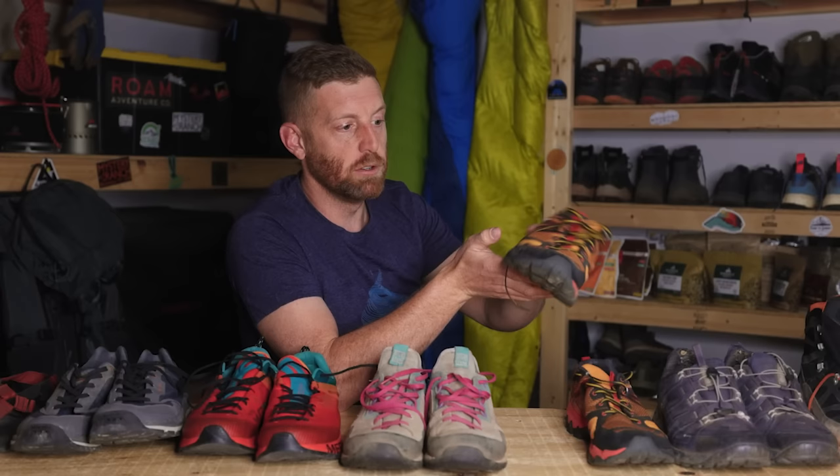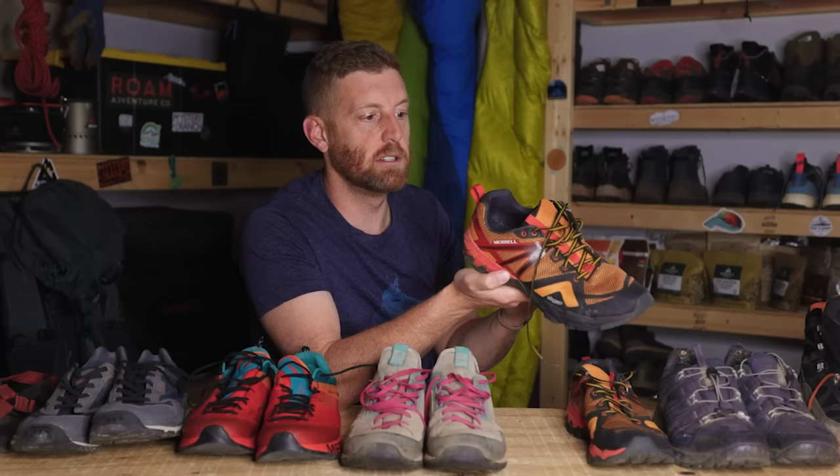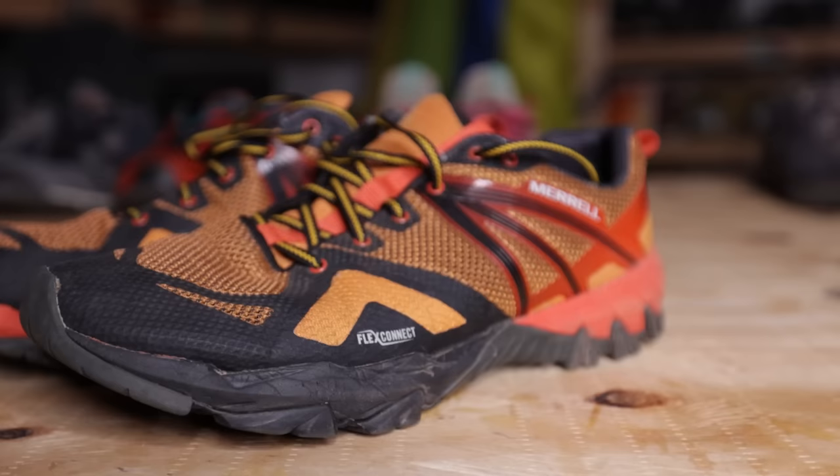These are kind of more of a running shoe slash hiking trail shoe — not quite full running shoes. I really like these a lot. This has become one of my go-to shoes when I'm in drier conditions; I absolutely love them. The downside of a shoe like this for some people may be that they don't feel as protected — you have more of your ankle exposed, and some people feel like your ankles are more likely to roll with a shoe like this.